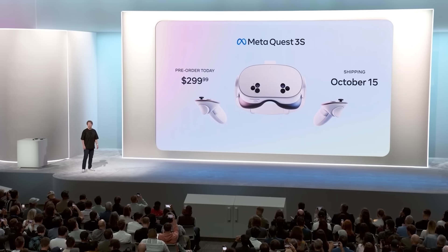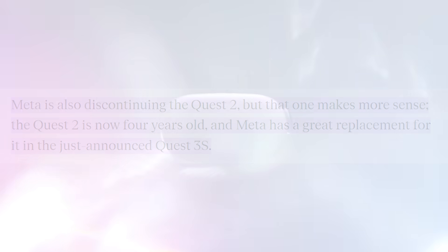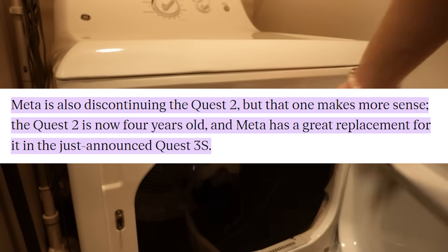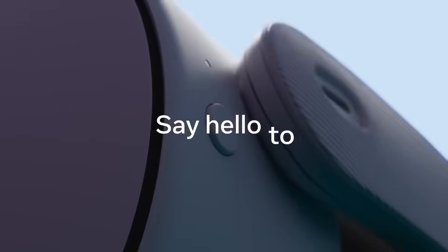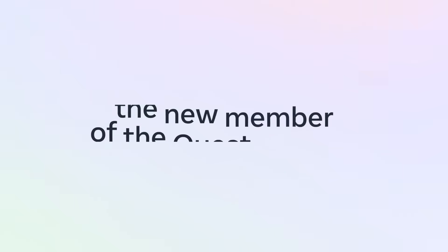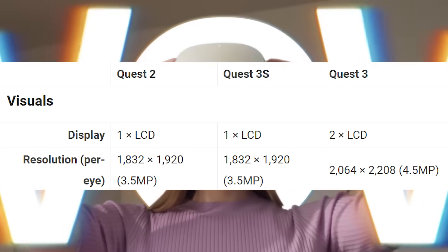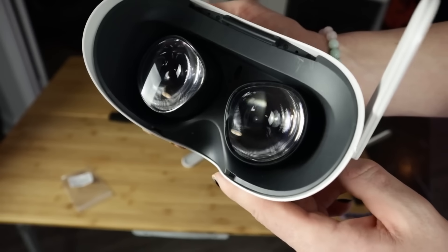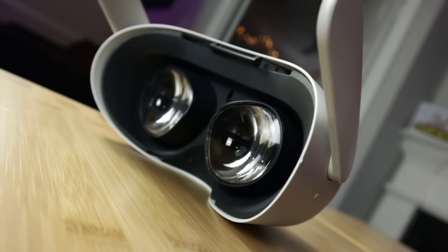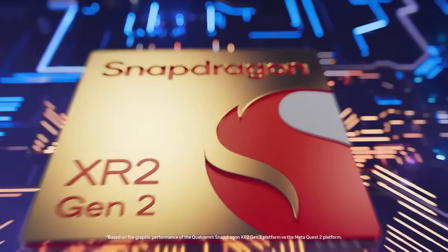Let's talk about Meta's newest headset, the Quest 3S. When I first talked about the 3S in early leaks about a year ago as a Quest 2 killer, I didn't think that it would happen this fast. Because along with this headset's launch, the Quest 2 and Quest Pro are officially dead — discontinued products. On board the 3S is a single 1832 by 1920 LCD panel paired with Fresnel lenses — the exact same display and lenses that are on the Quest 2 — which also means the three-stage IPD adjustment, field of view, sweet spot, and clarity are exactly the same as the Quest 2.